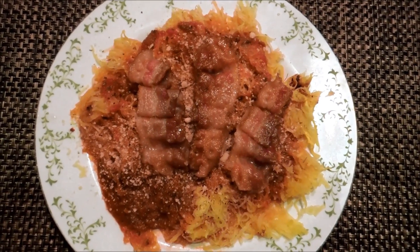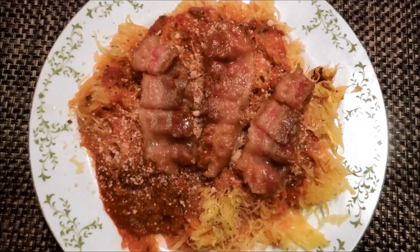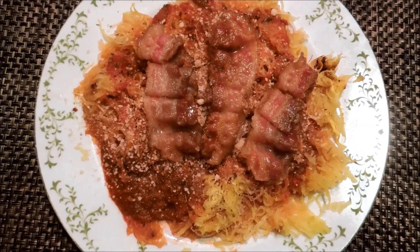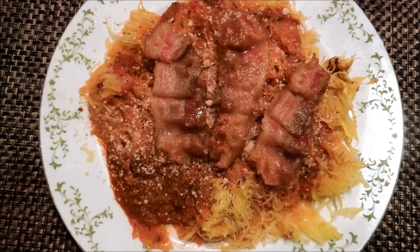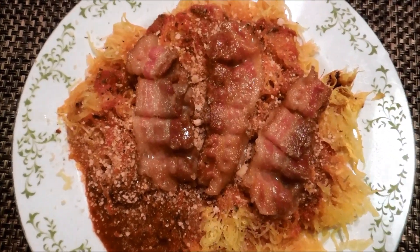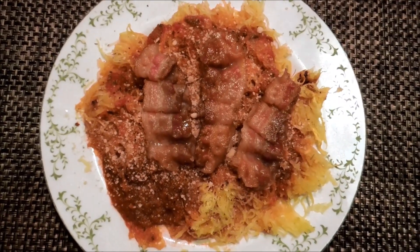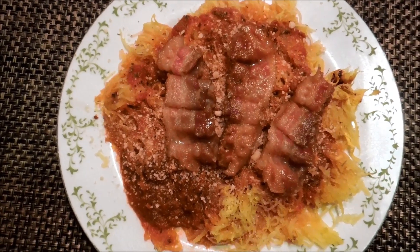Hey guys, welcome back to my dinner table. Here is the lovely dish I'm having tonight. This is some spaghetti squash on the bottom layer, and on top of that is a low-carb spaghetti sauce with some parmesan cheese, Italian seasoning, and three strips of crispy bacon. This is going to be an amazing feast — yeah, I'm so deprived, aren't I! This is awesome. That's my dinner and I'll see you guys in my next video.